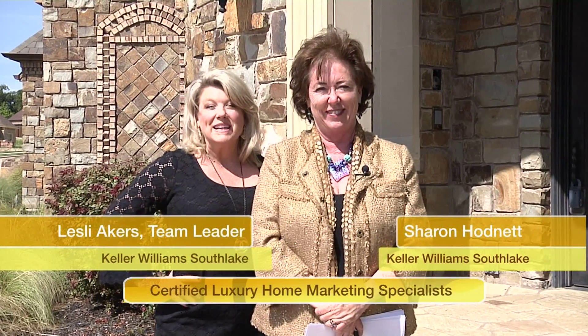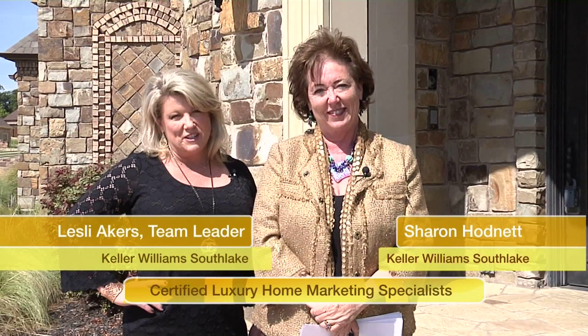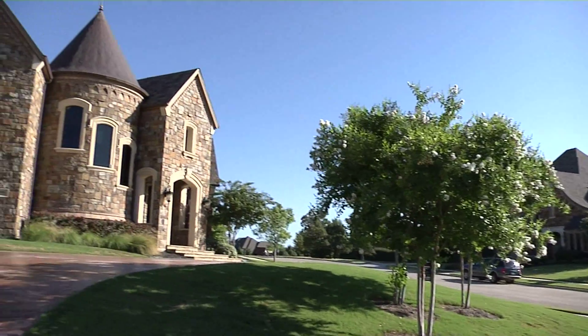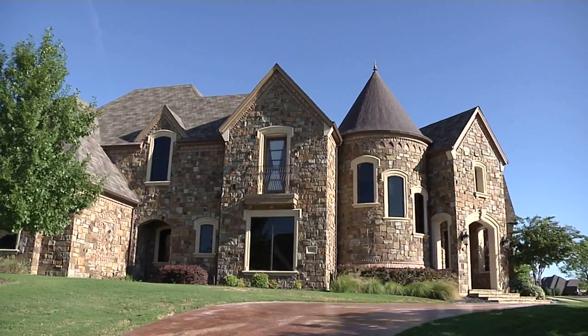Hi, I'm Sharon Hodnett with Keller Williams Southlake. And I'm Leslie Akers, team leader at Keller Williams Southlake and the Luxury Homes Division. Welcome to the home you want to own. Here we are today at 400 Mesa Court in the Cliffs at Clarendon Ranch in the beautiful city of Southlake. We'd love to show it to you — come on, let's take a look.